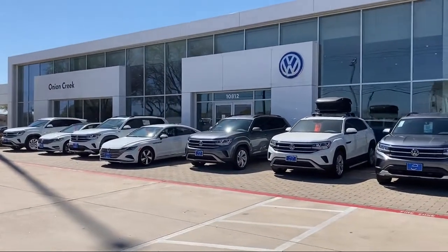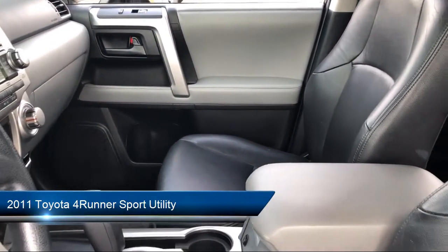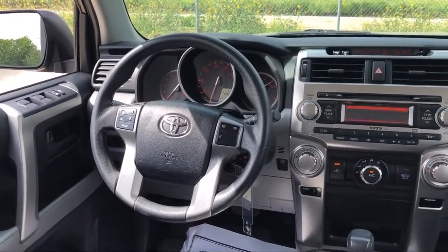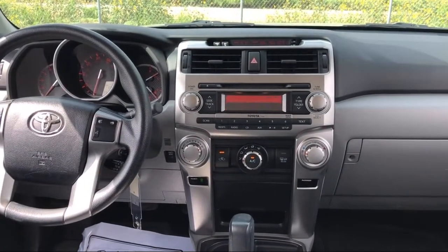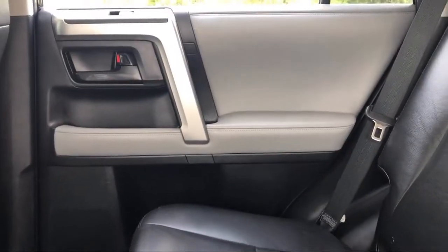Welcome to Onion Creek Volkswagen, and here's a look at another one of our great vehicles from our inventory. It comes equipped with dual front side impact airbags, heated door mirrors, roof rack, rear spoiler, split fold-down rear seat, tire pressure monitoring system, alloy wheels, keyless entry, air conditioning, traction control, and much more.